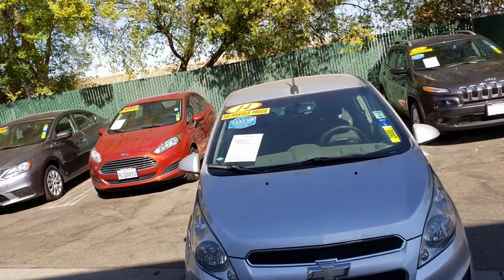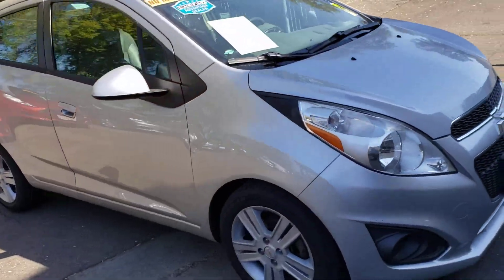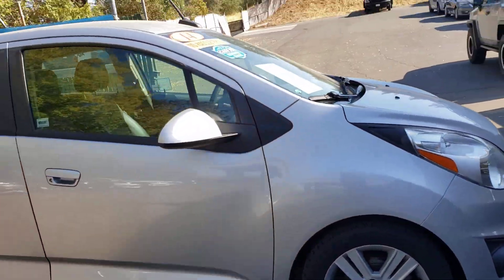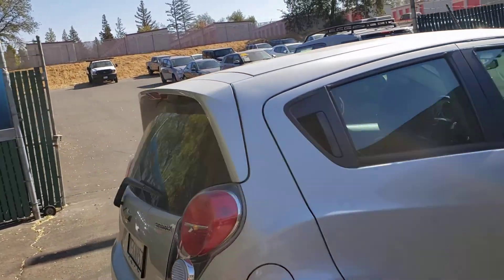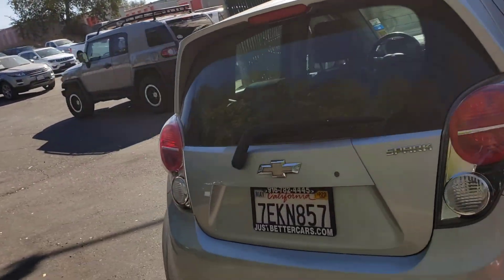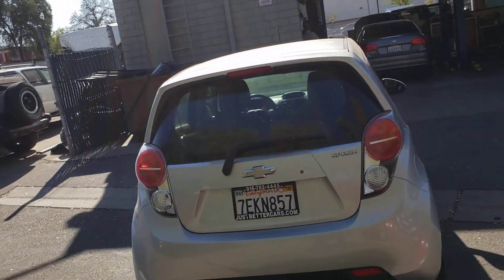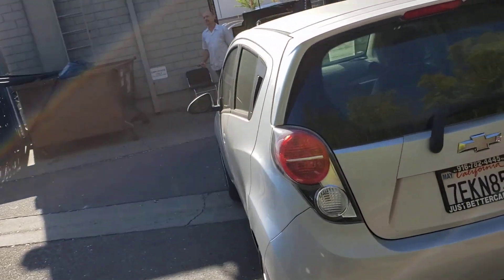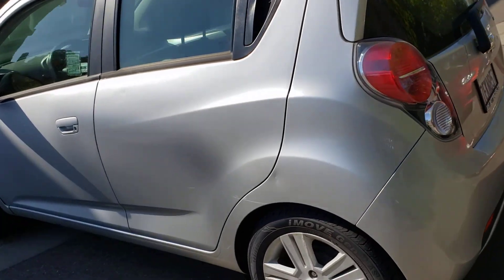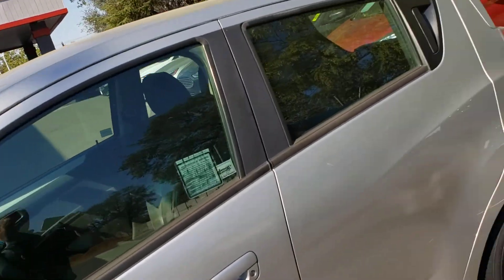2014 Chevy Spark down here at Just Better Cars. It is silver in color, got nice new tires on it — good-looking rig. This is the kind of rig you're looking for if you've got a big motorhome and you want to have a car to drive around, not be stuck driving the motorhome on a whole vacation — perfect thing to drag behind it. You can see here it's in great shape and sounds good. You're gonna get good gas mileage.